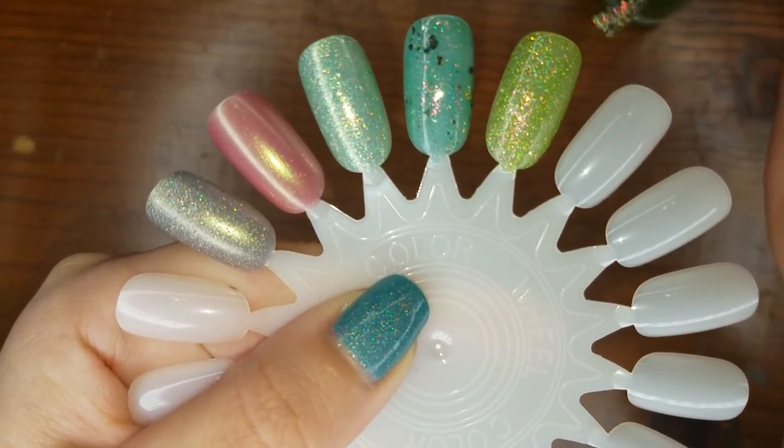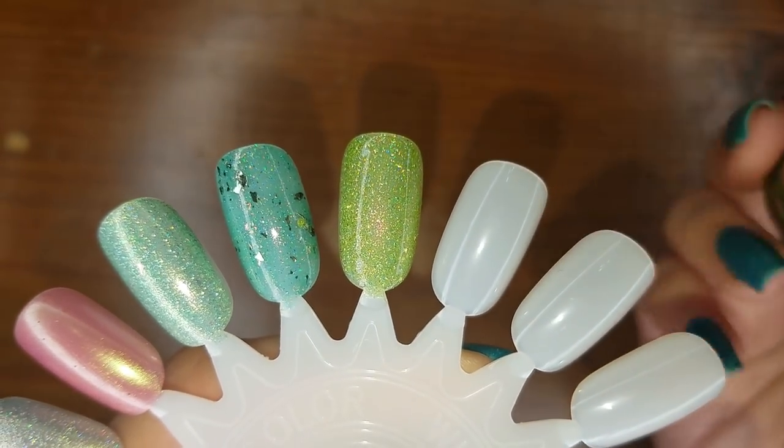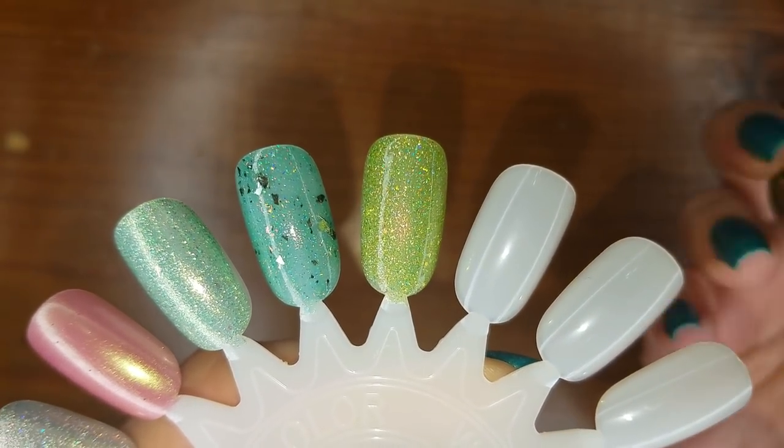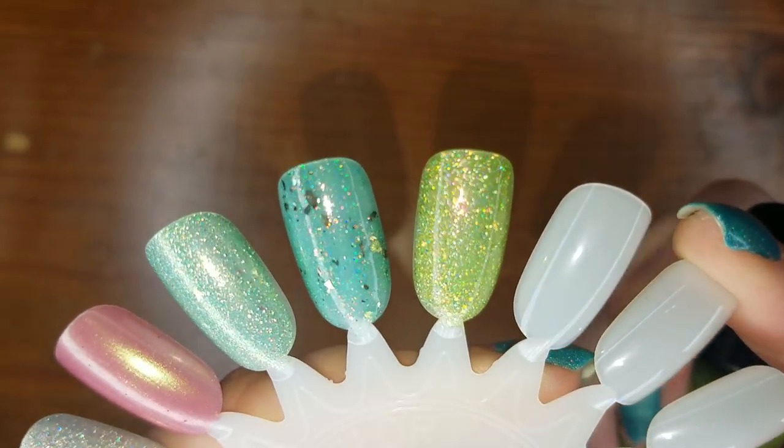Oh my god these formulas are like butter. So there is one coat of Sour Applesnakes — look at that. Wow.